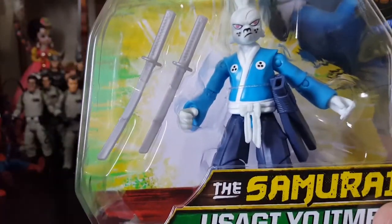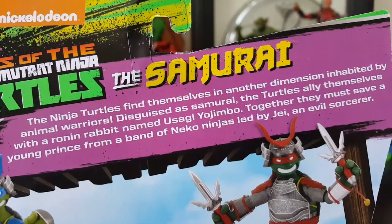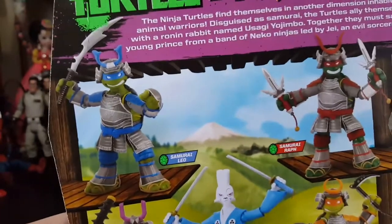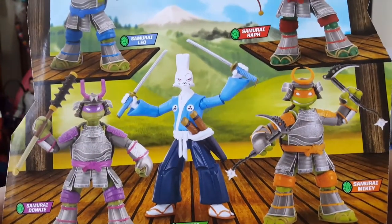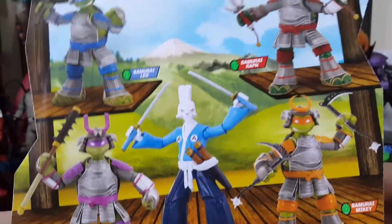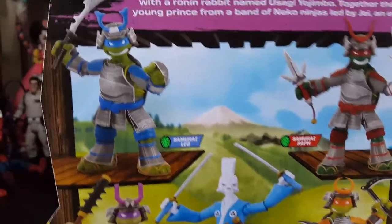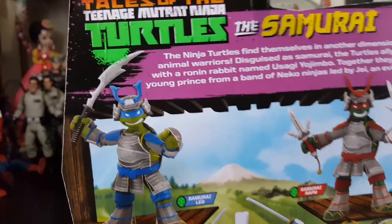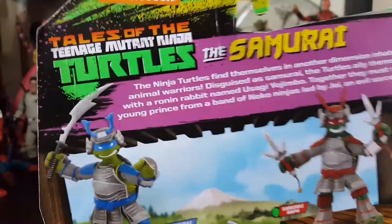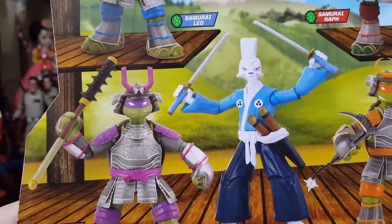Playmates - one thing I noticed I'll show you guys. On the back it only shows the actual figures that come with this wave: Samurai Leo, Samurai Raph, Donnie, Mikey. They come with cool little dragon wolf masks that cover their face, which is tempting because they're just using the same faces over and over again and I'm sort of tired of it. And then why did they only give Leo one sword? Samurai or no samurai - if they're samurais, why don't they have the proper swords?